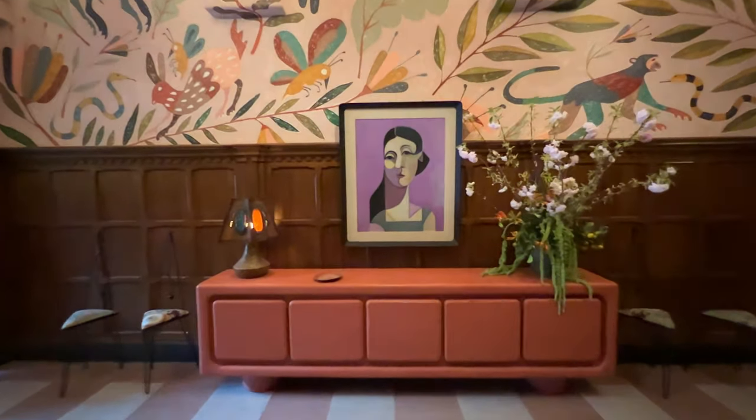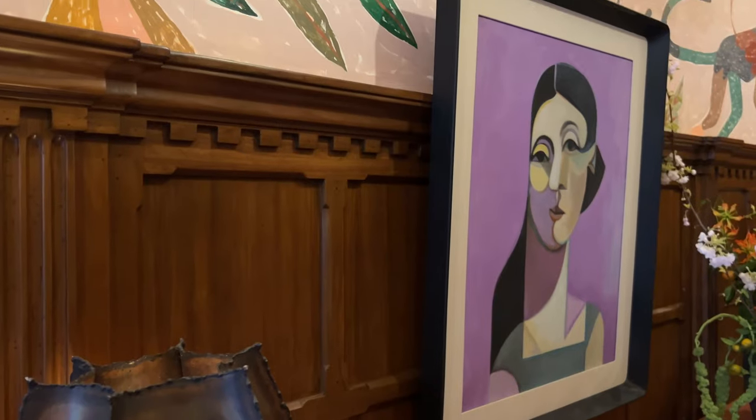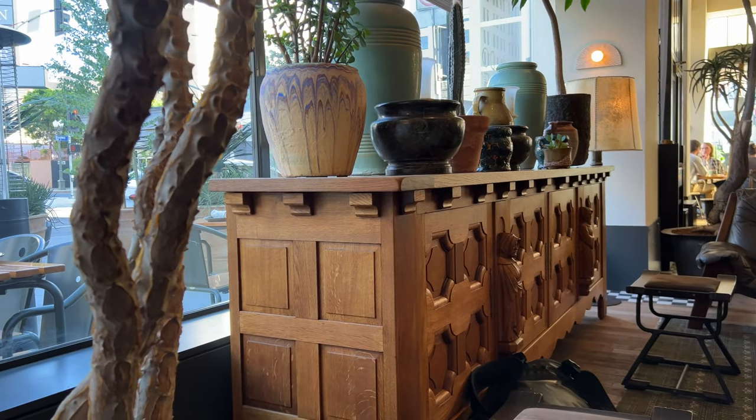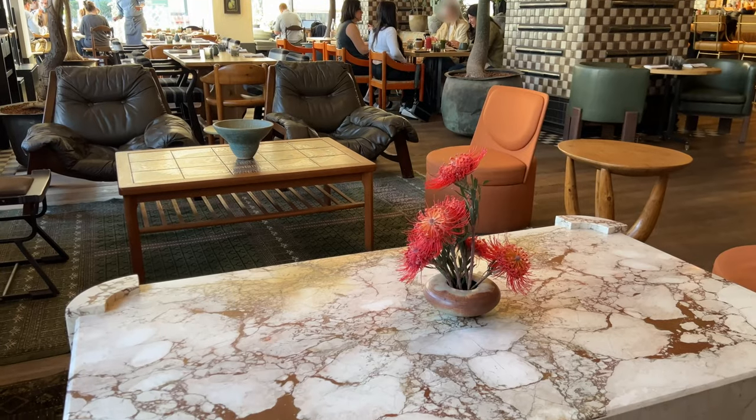One of the things I really like about this hotel is their collection of art and furniture. I'm not sure how to classify it, so I think that means they're doing something unique — which is awesome and way too rare in the hotel business.